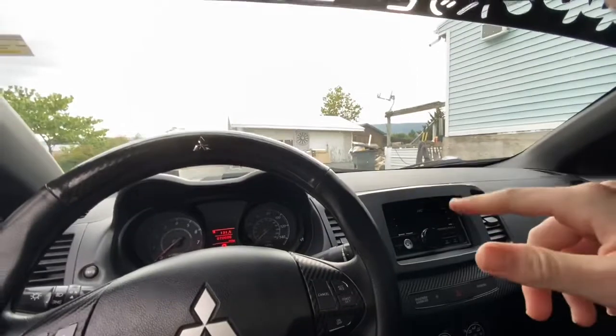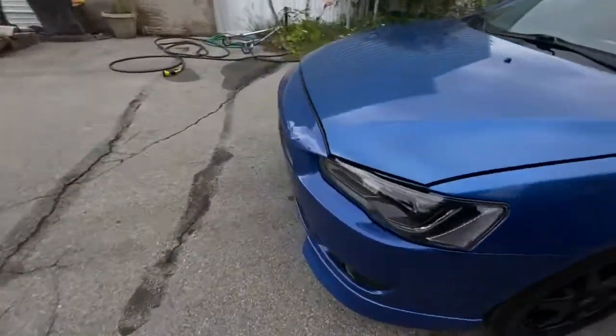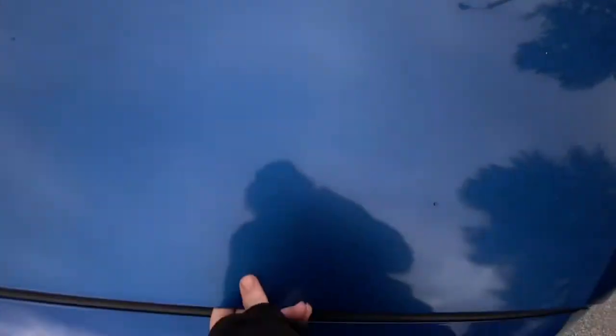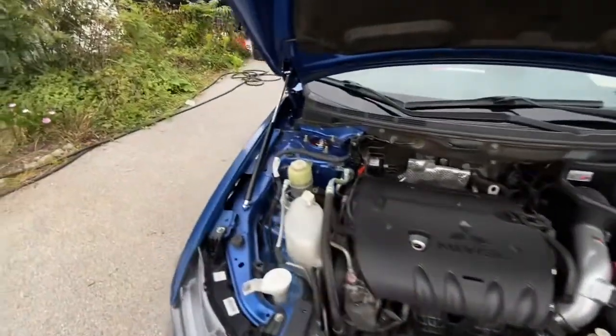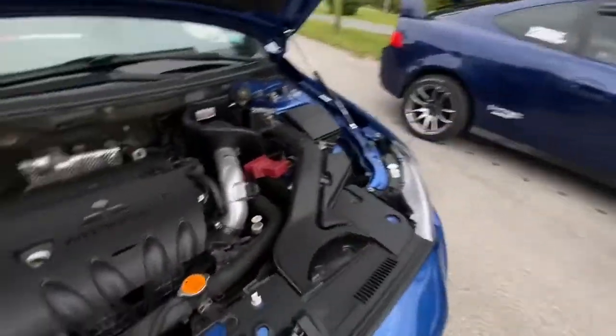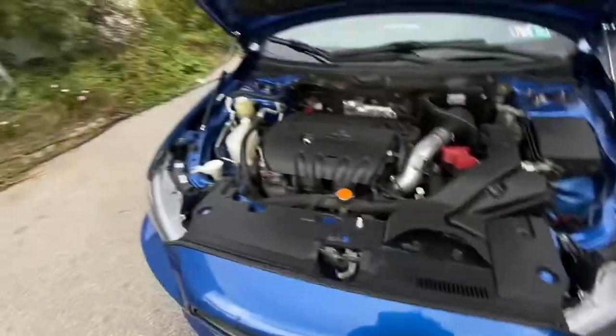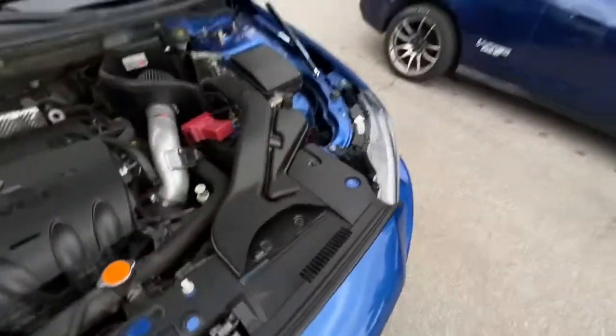I'm going to pop the hood and show you — I only did one or two things under here so far, nothing really impressive. Under here I just have these arms instead of the bar, and then my Cannon intake — that's basically it. You can also see my coilovers under here. I love these arms; they look so much better than that tacky bar.